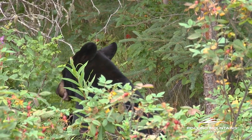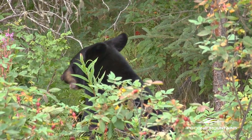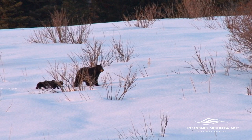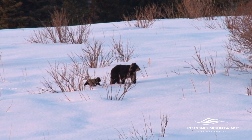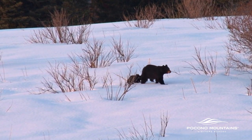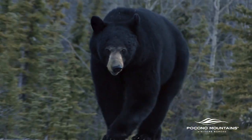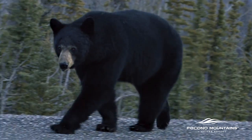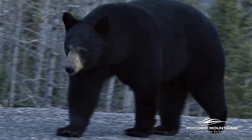Bears will usually stay away from humans; however, you may cross paths with them if they don't hear you. If you see bears, they're going to leave you alone more likely than not — unless you corner a cub or something like that, which is a pretty rare situation. You'll rarely be in a situation where you'll be threatened by a bear. If it does happen, just don't make eye contact, back away slowly, and things should be okay.